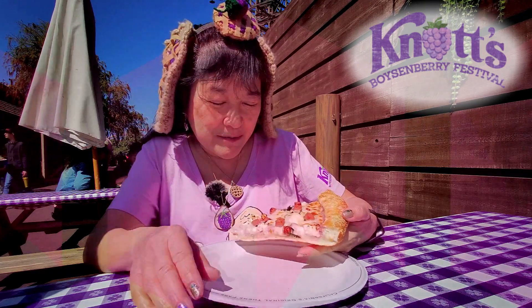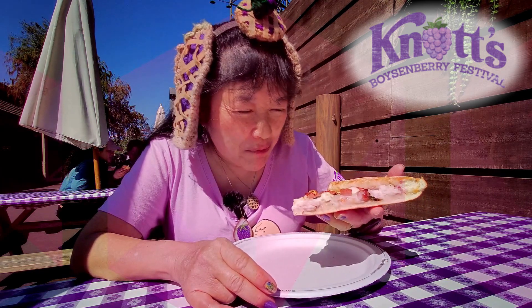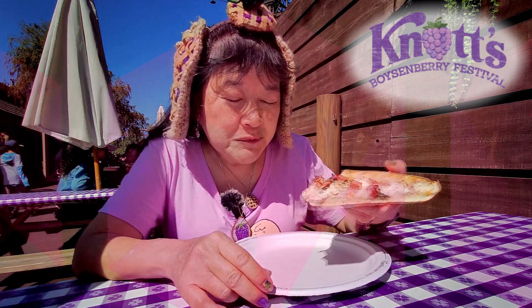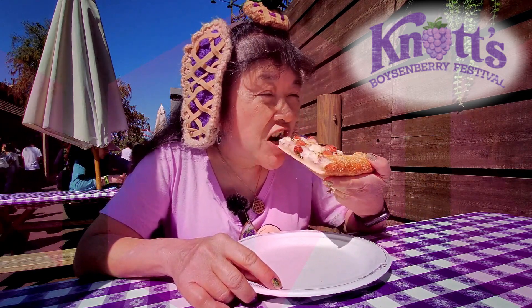It almost tastes like a boysenberry cream cheese sauce — that's interesting. It's different. I'd say it's good. The boysenberry cream cheese sauce on the bottom gives it an unusual taste. I don't know if it'd be for everyone though — not everybody would like it.